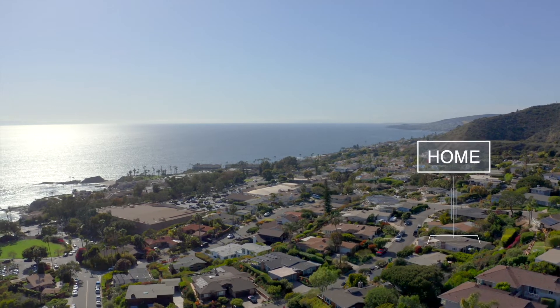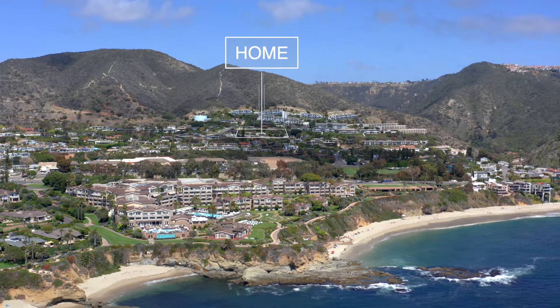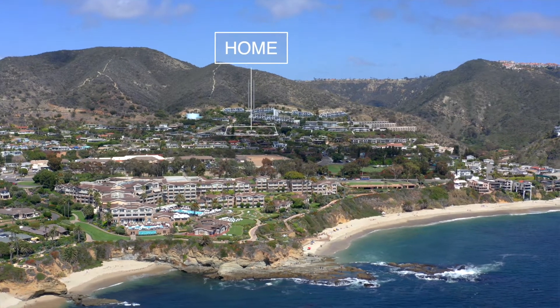If somebody's willing to live their life in one place, you're just a stone's throw from the Montage, consistent, constant sea breezes. I mean, come on — location.